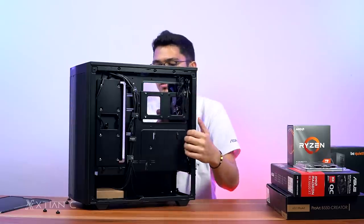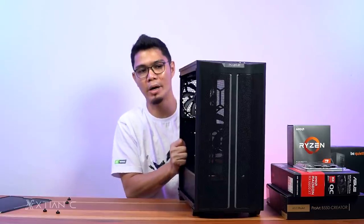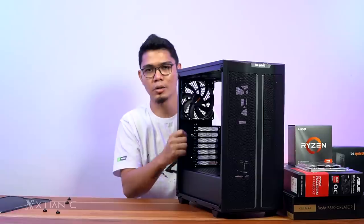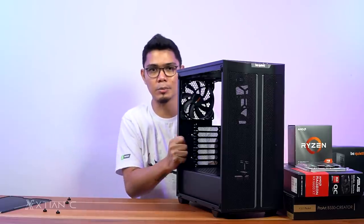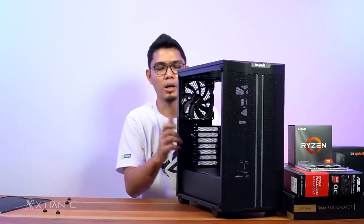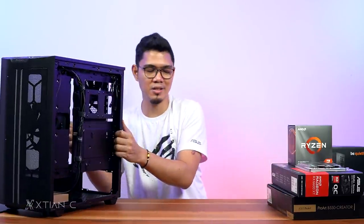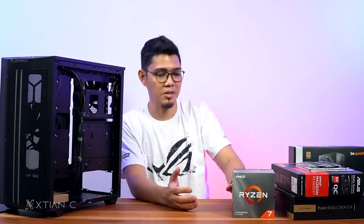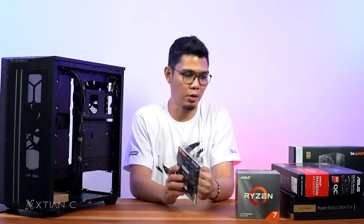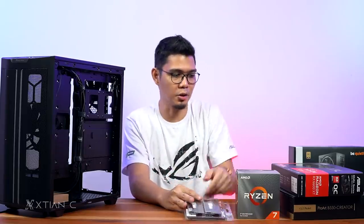For the next video, I'll do a timelapse of the full build. Huge shoutout to BeQuiet and ASUS for sending these components, including the RX 6600 XT. You'll see the full performance in the next video. Also shoutout to T-Force for sending the 32GB RAM.